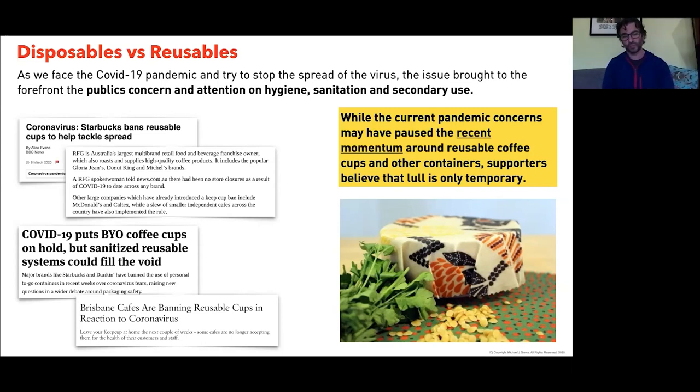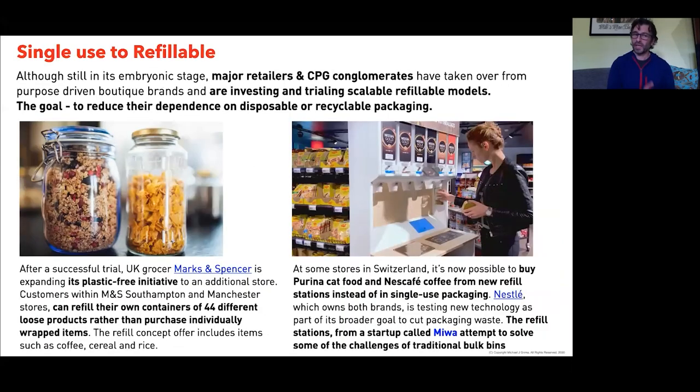In March and April, reusable options were banned — Starbucks, McDonald's, Dunkin' Donuts, and nearly every café in Melbourne put a ban on bring-your-own coffee cups, mainly due to sanitization concerns. That gave a good chance to pause and question where things stood. We are finding some reusables are now coming back into the marketplace, and disposables are thankfully pulling back. The interesting shift is from single-use to refillable — sitting as an outlier for four or five years, with boutique and purpose-led brands activating it in one or two store locations.